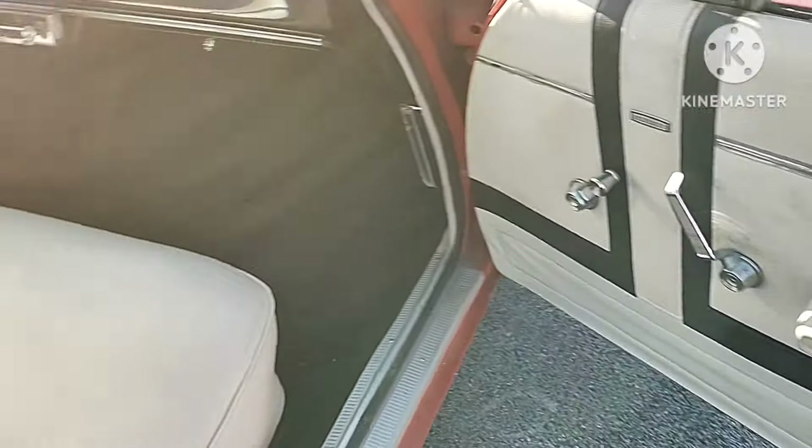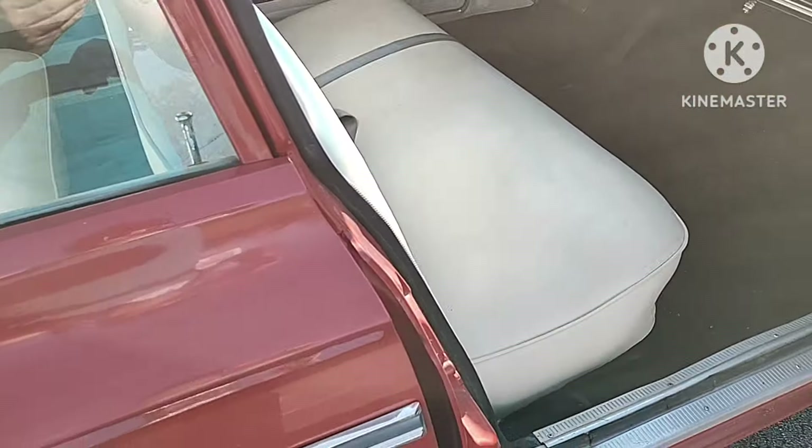It's got vinyl seats, not leather. Manual windows, manual locks. Pretty nice looking car for early 1960s.